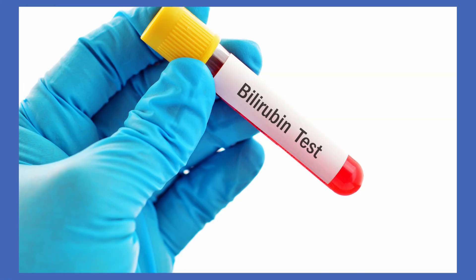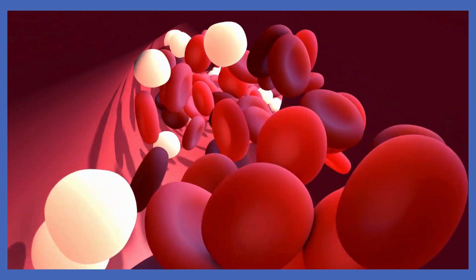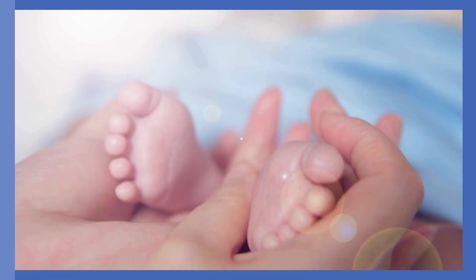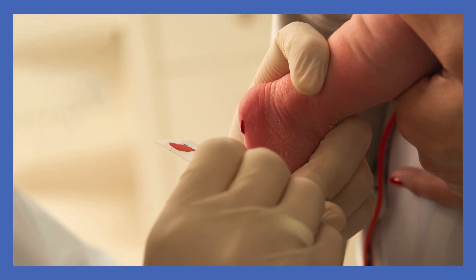2. Bilirubin Test: If jaundice is suspected, the level of bilirubin in the blood needs to be tested. This can be done using a bilirubinometer, which shines light on the baby's skin to calculate the level of bilirubin, or through a blood test by pricking the baby's heel to measure bilirubin levels in the blood serum.